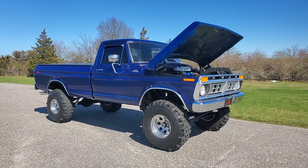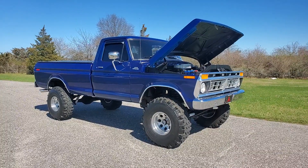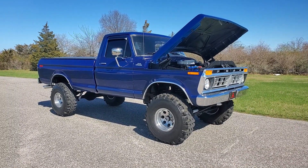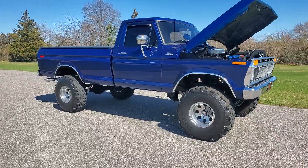Hey guys, thanks for joining us today. Mike here at WeBeAutos. Today we have a gorgeous 1977 Ford F-150 four-wheel drive. It's finished in metallic blue — absolutely beautiful body. Came from down south.